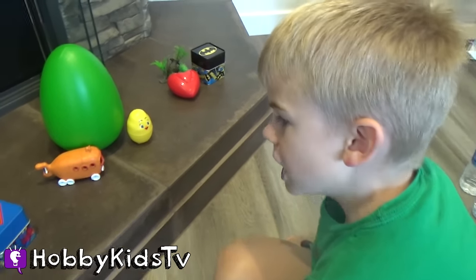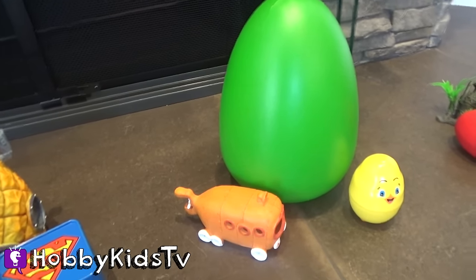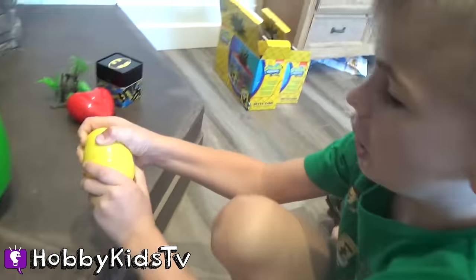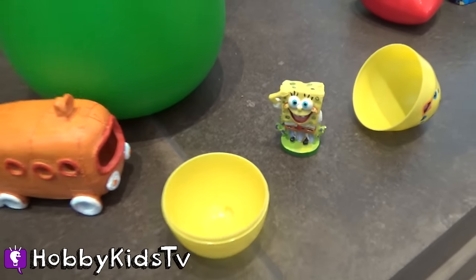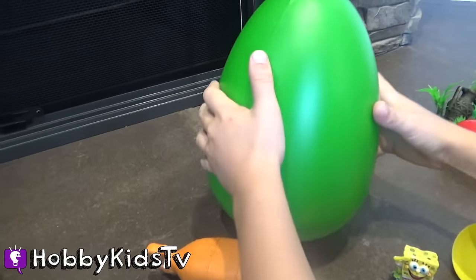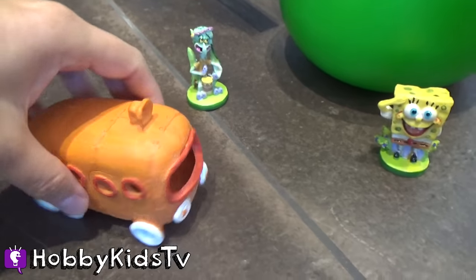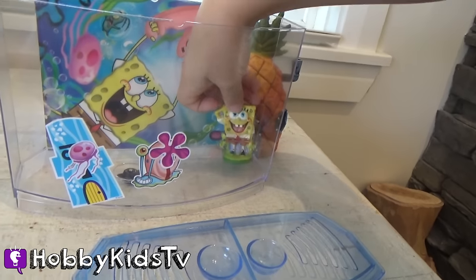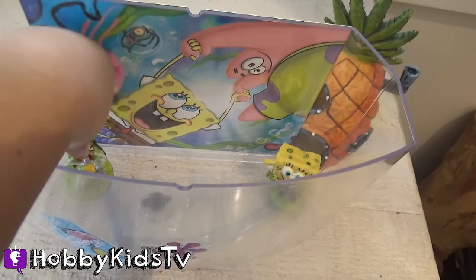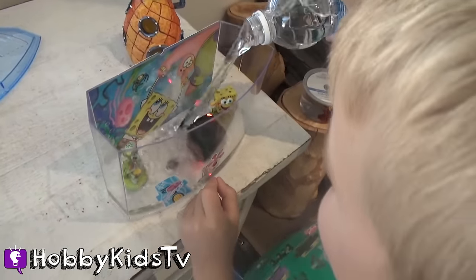I'm going to open up the first egg. This is Hobby Frog's surprise eggs — we're going to find out what he's going to put in his tank with his fishy. Spongebob! Yay, he got Spongebob! Cool. What else is going in your tank? Squidward! Squiddy! Cool, and you got the Bikini Bottom bus. Very cool — now your fishy will have some buddies!